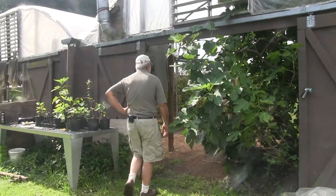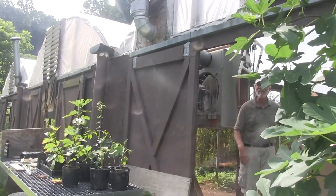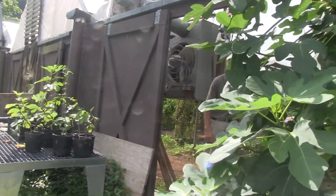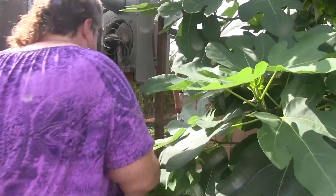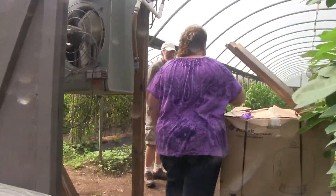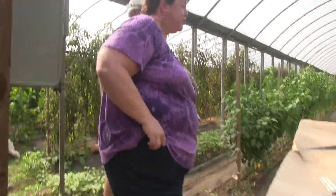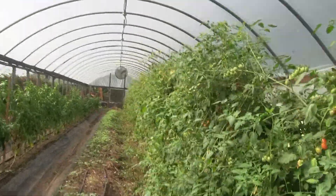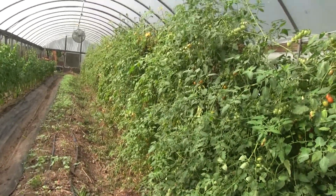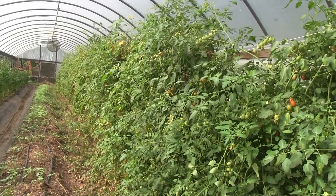I'm really delighted to have Jeanine come see the bed she helped make. It was some hard work. She's got to get pictures because she got pictures while we were all doing it. The great thing too is we have a film of the bed being made, so you can now go online, look at it being made, and then see what we're getting from it.